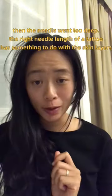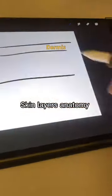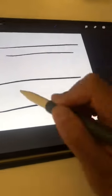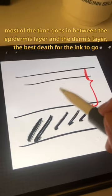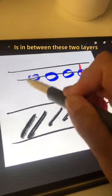The right needle depth of a tattoo has something to do with skin layers: the epidermis, dermis, and the subcutaneous tissue. The tattoo ink most of the time goes in between the epidermis layer and the dermis layer — that is the best depth for the ink to go.